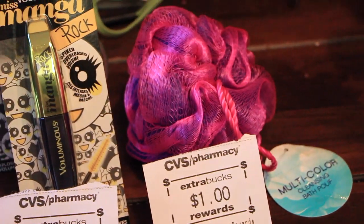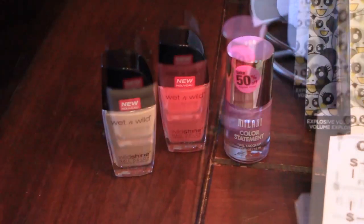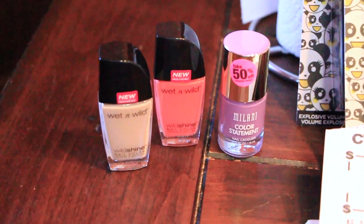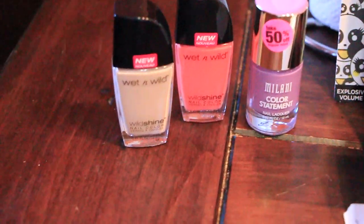The loofah was $1.99 and then you get $1 back — I just needed a new loofah so I got that. The Wet n Wild is buy one get one free, so one was 99 cents and the other one was free. I had two 50-cent coupons so those things were free.